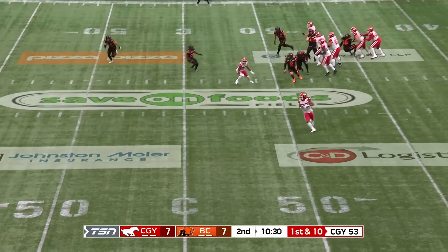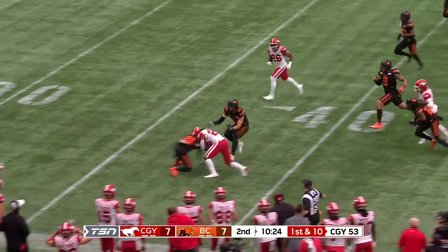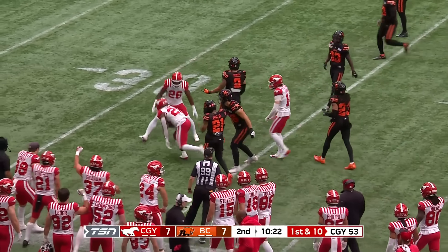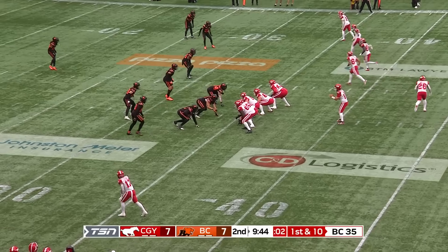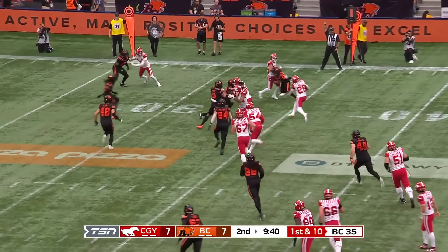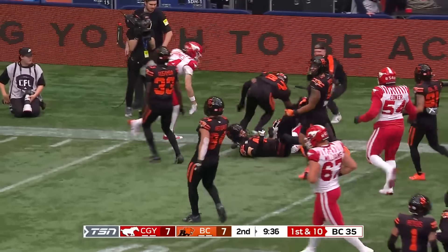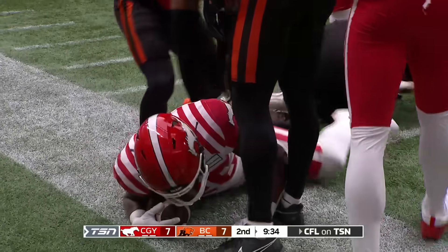Mayor dumps it off over the top, and a lot of room to work with here for Evans. Nice move — makes one man miss, bounces off another, still going all the way down to the 35. First and 10 for the BC 35. Out into the flat, this time to Diedrich Mills. Mills is going to push it ahead — Mills has a first down and more. And the one-two punch in the running back.